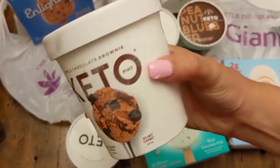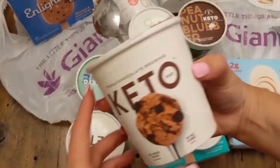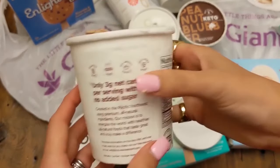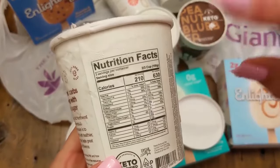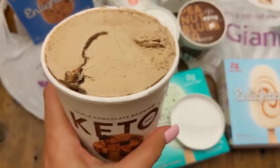How lucky are we, by the way, that we get to try 10 keto ice creams? Coming in at number six, if you are a chocolate lover, this is the triple chocolate brownie. It's got actual chunks in it. I highly recommend it — the serving size is two thirds of a cup.